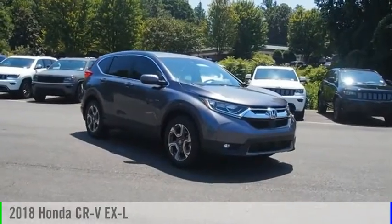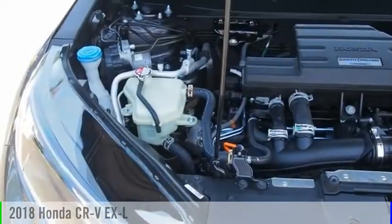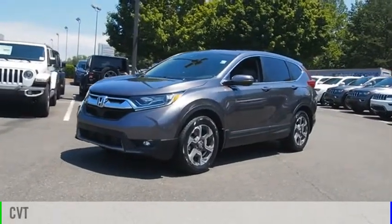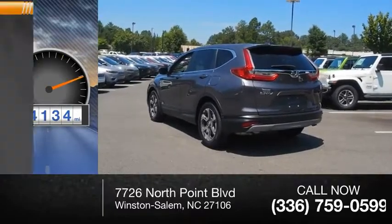Stop by and take a look at the 2018 CR-V. This vehicle is powered by a four-wheel drive four-cylinder 1.5-liter engine and comes with a continuously variable transmission. This vehicle has less than 25,000 miles.